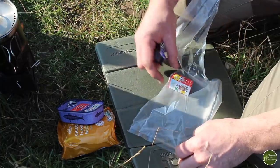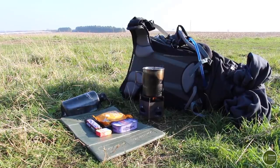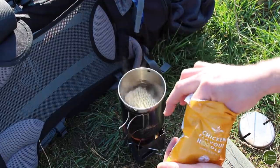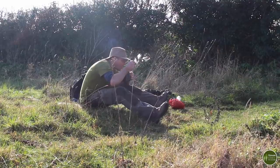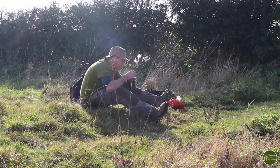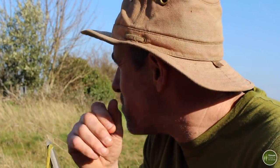Instant noodles and mackerel fillets — fishy noodles, every backpacker's staple. And I've got a Snickers and some raisins to have for dessert. Sorry, that was disgusting.